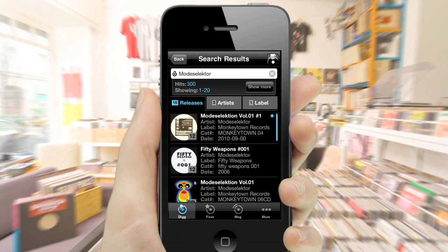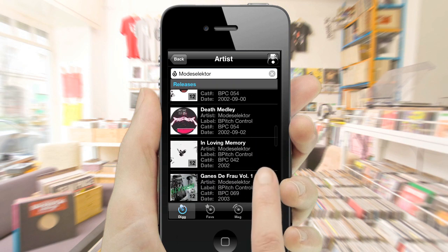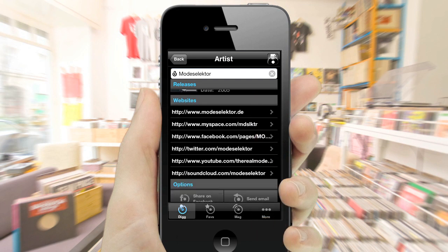The app also includes detailed artist profiles, offering all the relevant information about your favorite artists at a glance. Find out about their real names, biographies, aliases and releases and get instant access to related websites and video interviews.